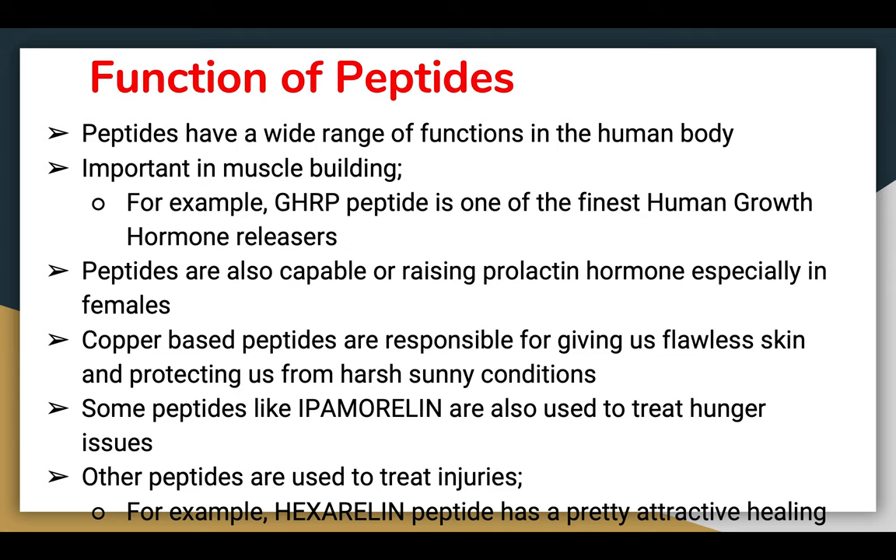Peptides have a wide range of functions in the human body which a lot of people don't realize. They are important in muscle building — for example, GHRP peptide is one of the finest human growth hormone releasers to help build muscle. Peptides can also raise prolactin hormone, especially in females, which is important for breastfeeding. Copper-based peptides are responsible for giving flawless skin and protecting from harsh sunny conditions.